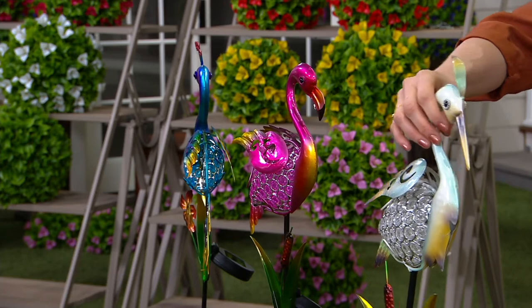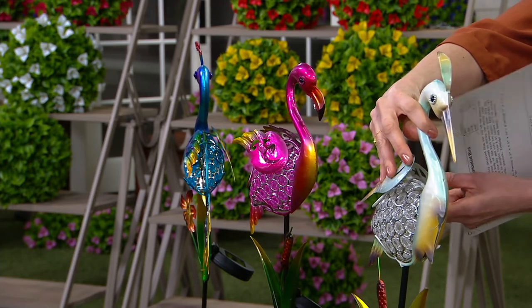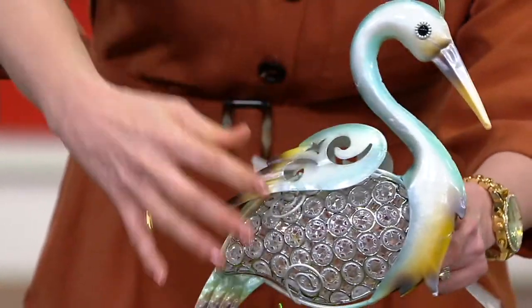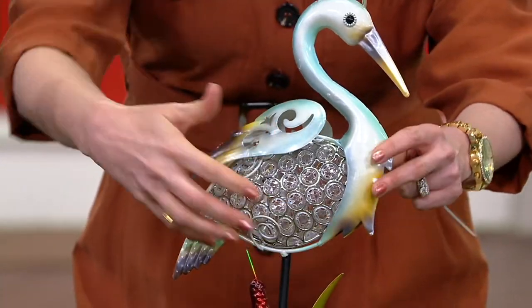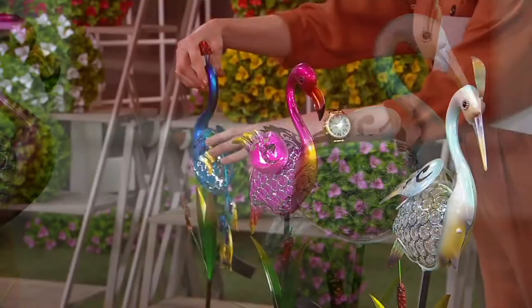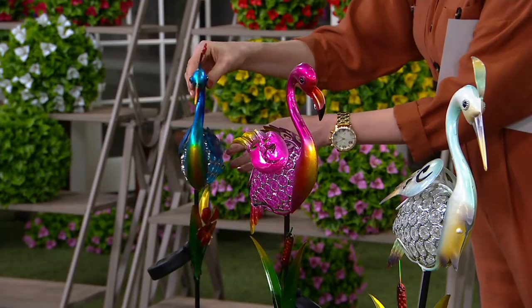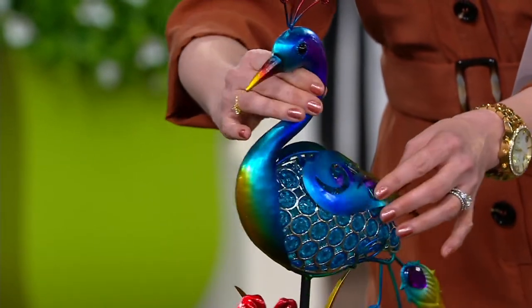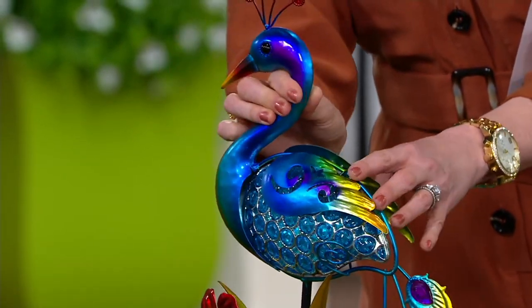I'm just looking at both sides — no matter which side you look at, every angle is unique and has that interest. We have them staked in the ground, but I can rotate the little peacock over here to show you that no matter which angle you're looking at, it is completely finished.